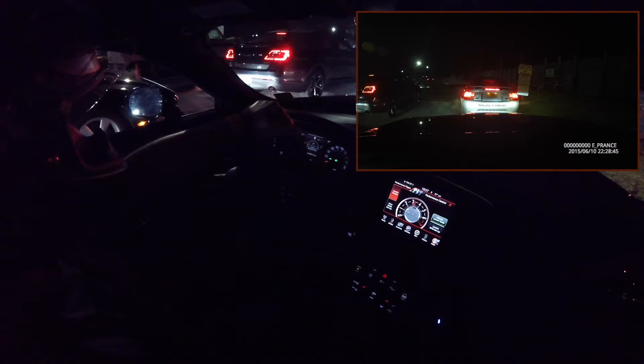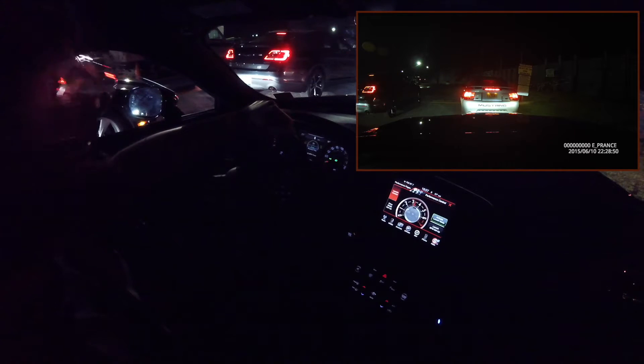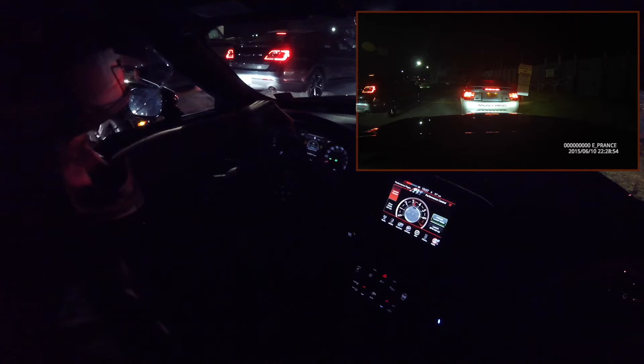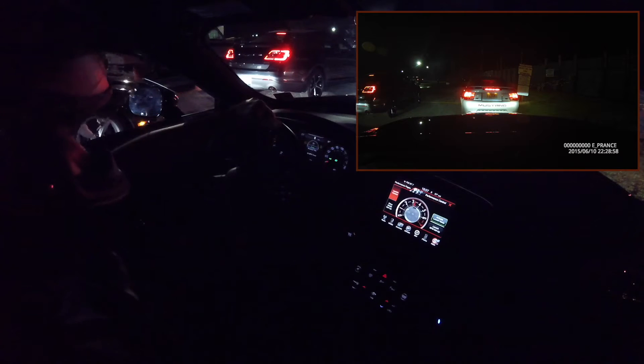So prior to this event, I've never used launch control. And remember, I have a manual, so the launch process is a little different than the automatic. If you've never engaged launch control, I highly recommend that for your first time, you hold off on the excitement to use it. You'll see why real soon.